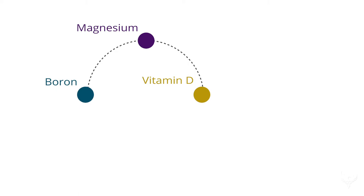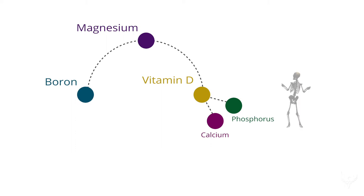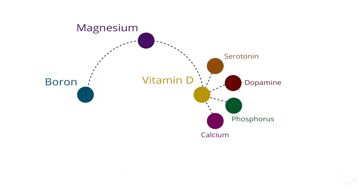Vitamin D acts as an important cofactor in the uptake and absorption of calcium and phosphorus. Calcium and phosphorus are essential to the function of your central nervous system and for maintaining strong skeletal structure. In addition, vitamin D aids in the release of neurotransmitters such as dopamine and serotonin, both of which help boost and stabilize mood. Boron also plays a role here because it helps boost the levels of vitamin D in the blood.